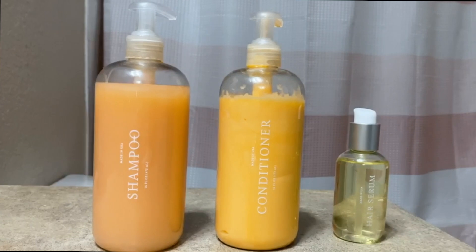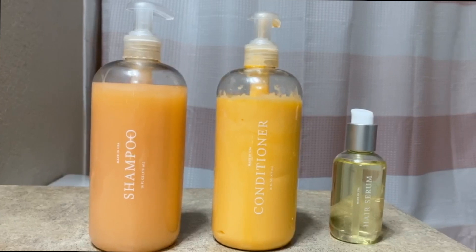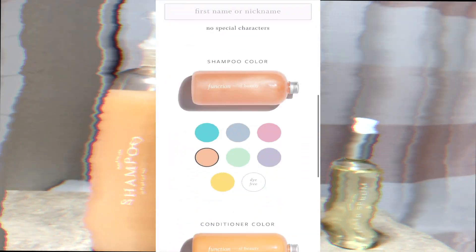They also have some styling products like this hair serum. These products have no parabens, sulfates, GMOs, or toxins. They're 100% vegan and cruelty free. To get your personal products, all you have to do is take this quick hair quiz and you choose exactly how the products work, look, and smell. Click the link below to get 20% off your first order.